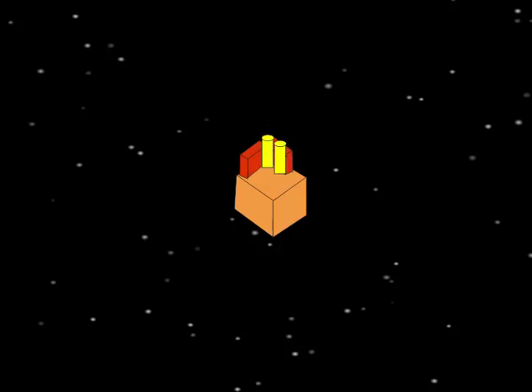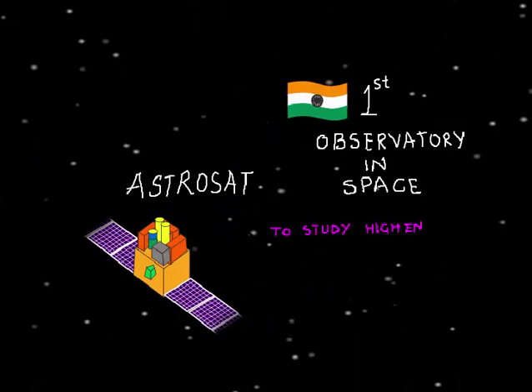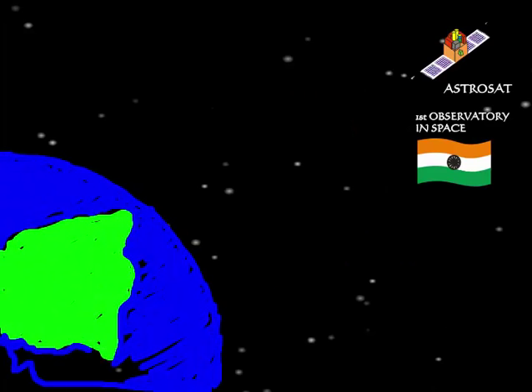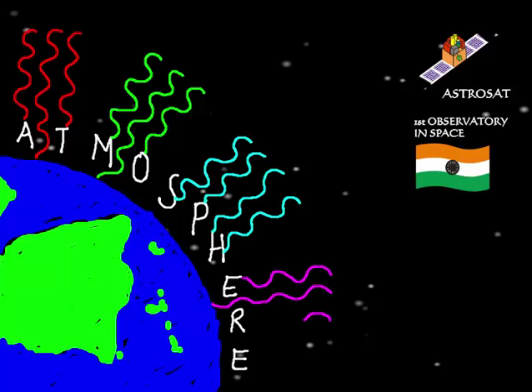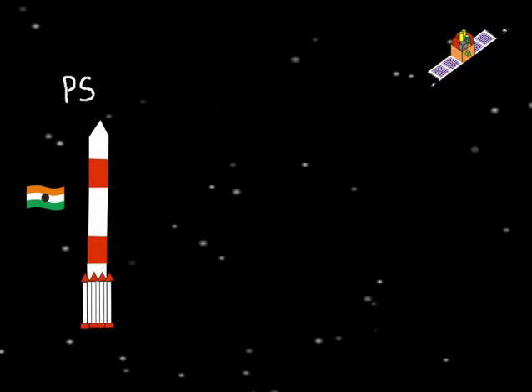It was a huge day for Indian astronomy on 28 September 2015 when AstroSat was launched — India's first observatory in space. Normally we have telescopes on land which are easier to build; however, most high-frequency light is stopped by our atmosphere. While this is great for living beings on Earth, it is not good for astronomers who need to study high-energy radiation emitted in space.